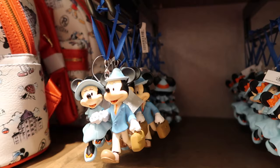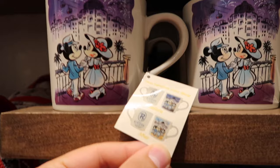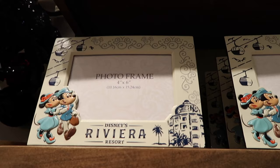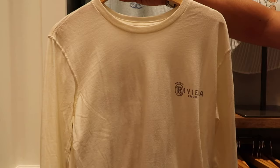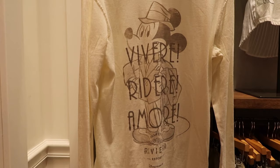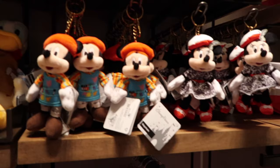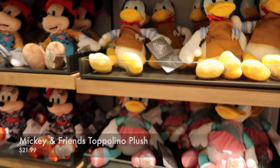Mickey and Minnie ornaments for $24.99. There's a heat-sensitive mug — it actually turns to daylight when there's hot liquid in it! For $17.99, I might get that one instead. There's also a 4x6 picture frame for $19.99 — I think that's my favorite. A shirt for $29.99, a long-sleeve shirt for $39.99. In the kids section, they have Mickey and Minnie keychains in their Topolino outfits for $12.99, and big versions for $21.99.